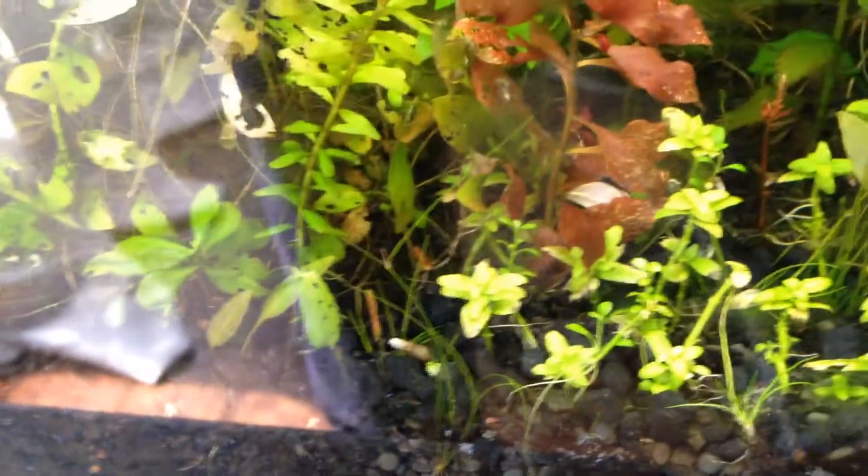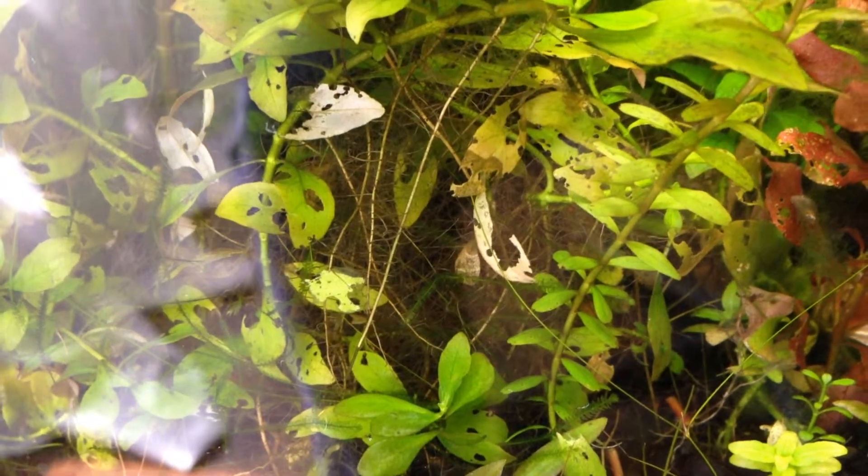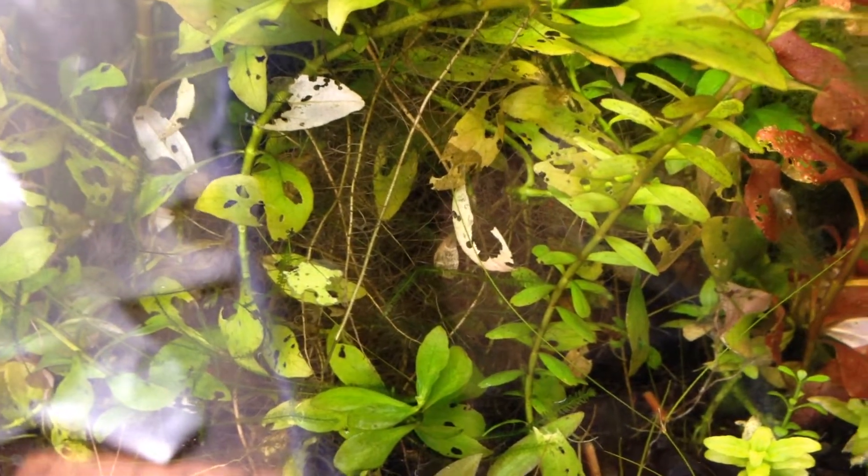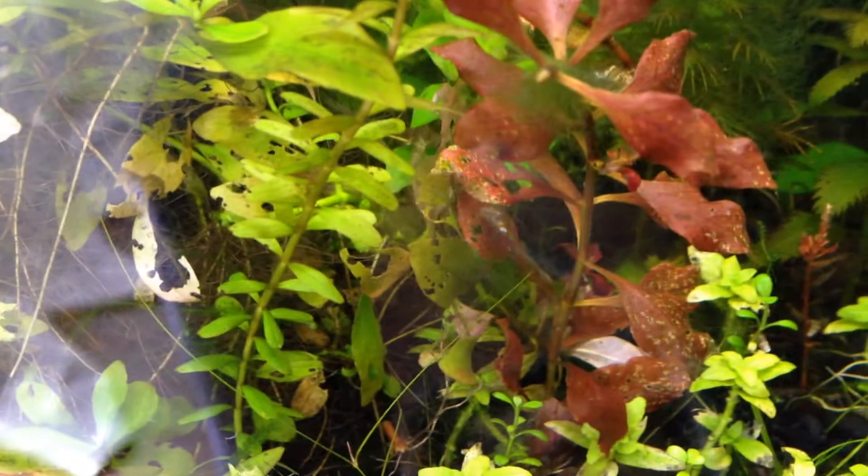I started dosing some fertilizers because I thought this kind of problem was related to missing elements, but it looks like actually, according to another pet store, this is all snails. They didn't have enough algae, so they start eating your plants.